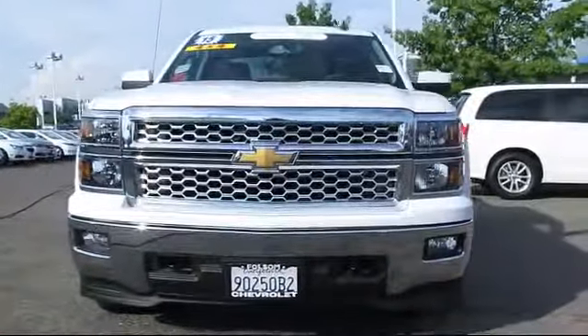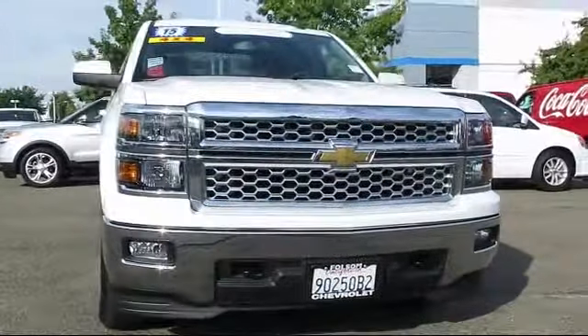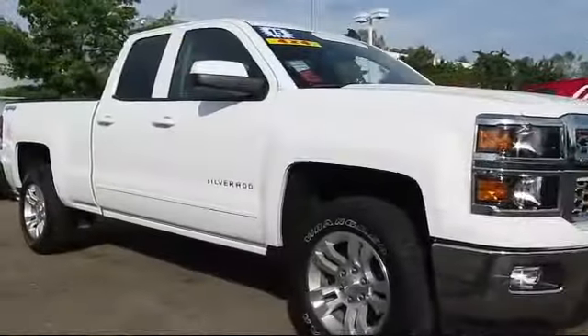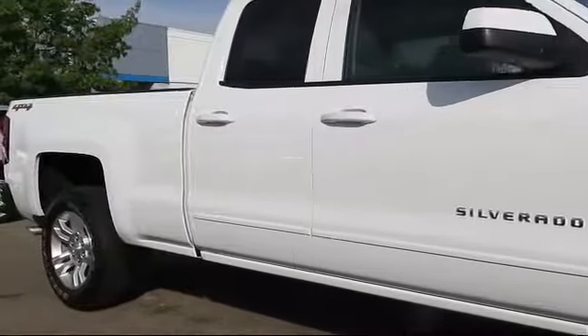Here's another example of a great Folsom Chevy vehicle, and it comes equipped with steering wheel controls, Sirius XM satellite radio, keyless entry, Bluetooth smartphone integration, premium audio system, and OnStar.